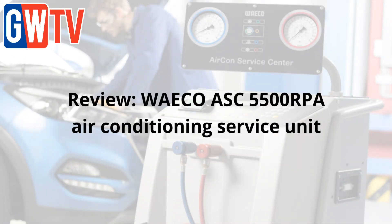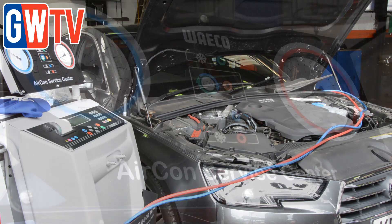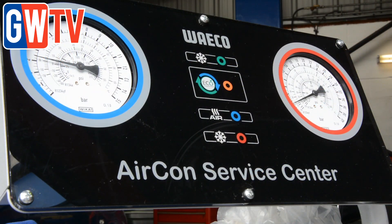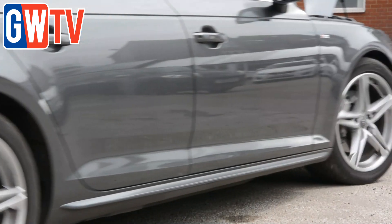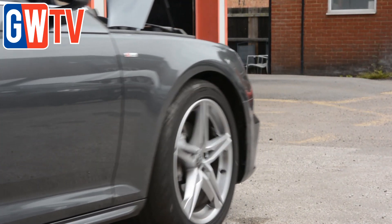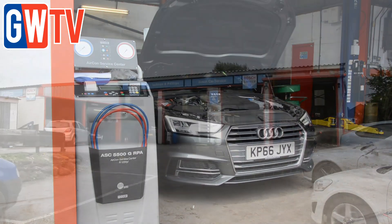Waeco's 5500 air conditioning service unit is a highly innovative machine with fully automatic refrigerant recycling, oil and additive management, as well as automatic vacuum and leak checks. It's designed to service R1234YF systems and offers close to 100% refrigerant recovery. Testing it out exclusively for GarageWire TV,